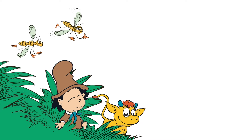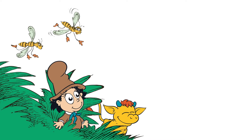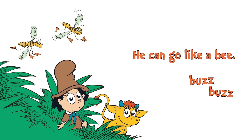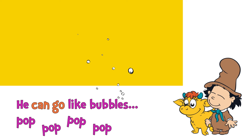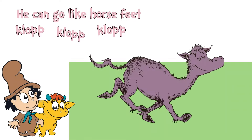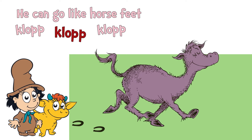All right, Mr. Brown. Let's read together about all those wonderful things you can do, shall we? He can go like a bee — buzz, buzz. He can go like bubbles — pop, pop, pop, pop, pop. He can go like horse feet — clop, clop, clop.